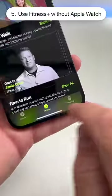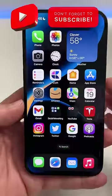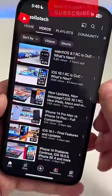Within the Fitness app, you can now subscribe to Fitness Plus even if you don't have an Apple Watch. There are also bug fixes for Messages, CarPlay, Dynamic Island, and more. Be sure to check out the full video on my channel.